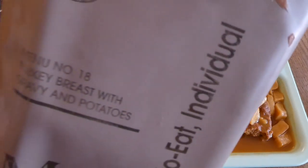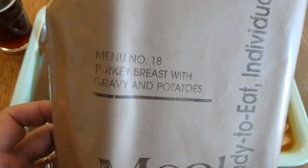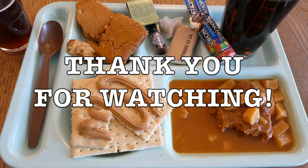So that was a look at a somewhat compromised menu number 18, turkey breast with gravy and potatoes from 1997 — first year of production. Thank you for watching.